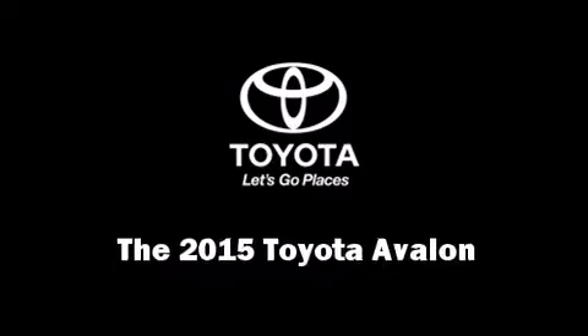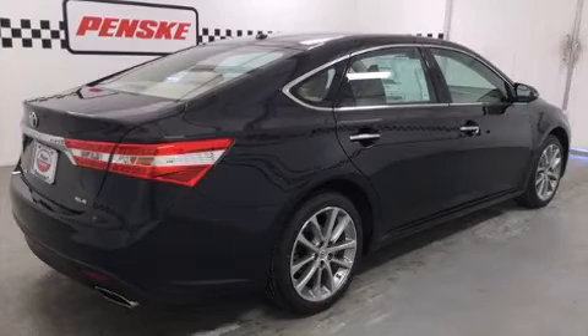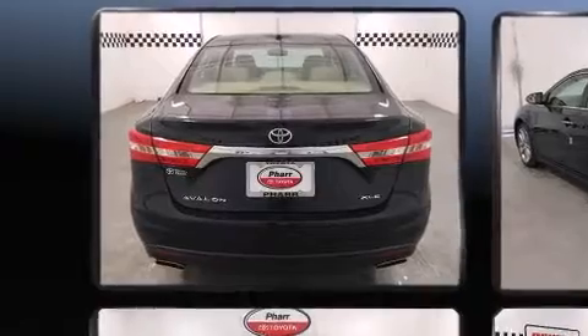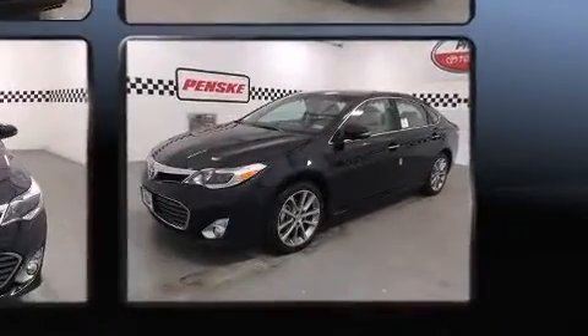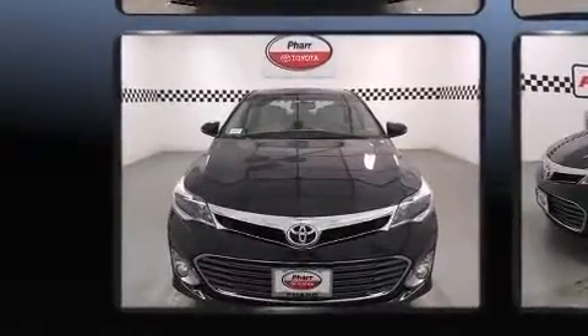Step into the 2015 Toyota Avalon. This four-door, five-passenger sedan offers the features and options for which you've been searching. It features an automatic transmission, front-wheel drive, and a 3.5-liter six-cylinder engine. It includes leather upholstery and power front seats.